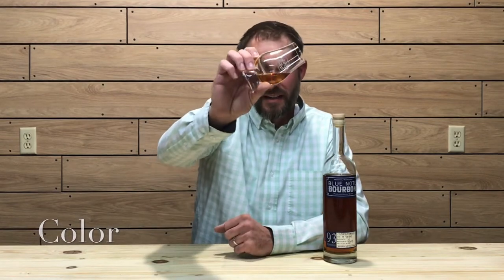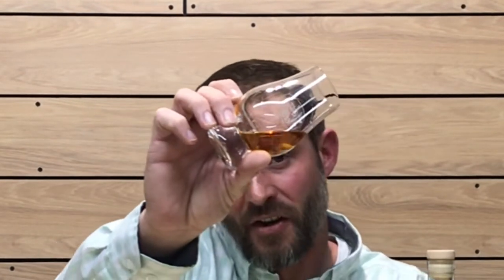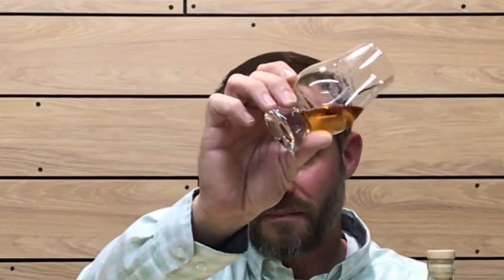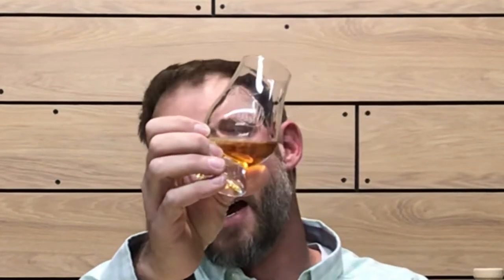Let's get into the color, nose, and taste of this whiskey. The color is a nice deep copper — a nice deep amber hue. It is kind of dark. There is a little bit of sediment floating around, which definitely shows that it's an unfiltered whiskey. It seems to be sticking to the glass fairly well, showing nice viscosity — the oils are just clinging to the glass very well.